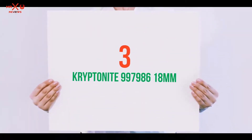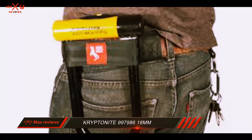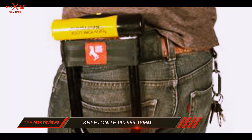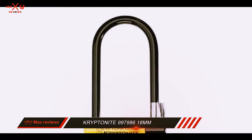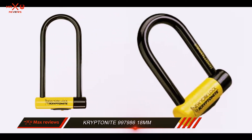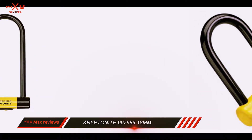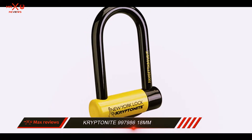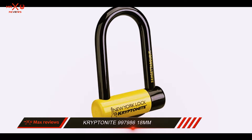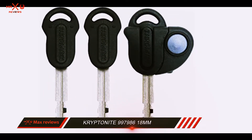Starting at number 3: the Kryptonite 997 18mm. Kryptonite engineered this bike lock to stand up to thieves and intruders. It's a U-shaped lock that uses a key. The first thing you notice about this bike lock is how husky and large it is.